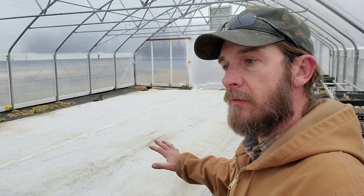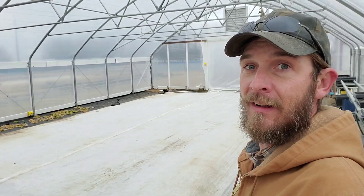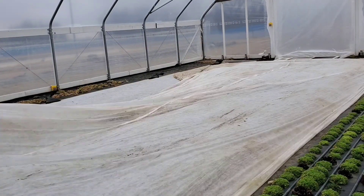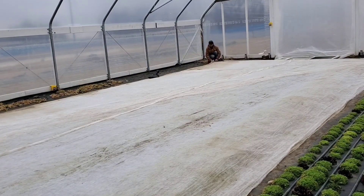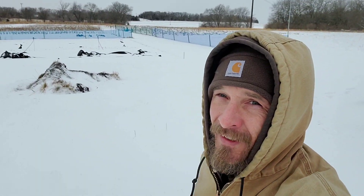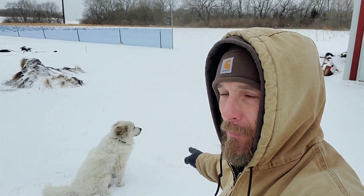Everything is battened down with triple coverage, which should give really good protection from the temperatures. Now we're just ready for snow. We'll come back tomorrow to hopefully see some.